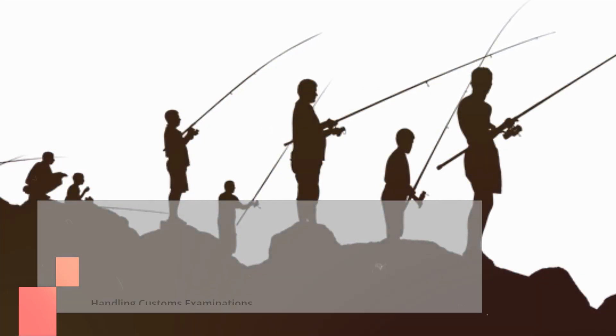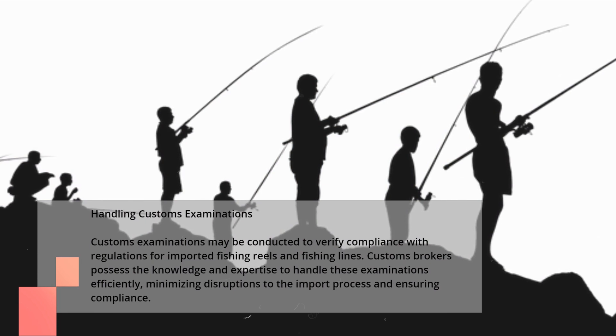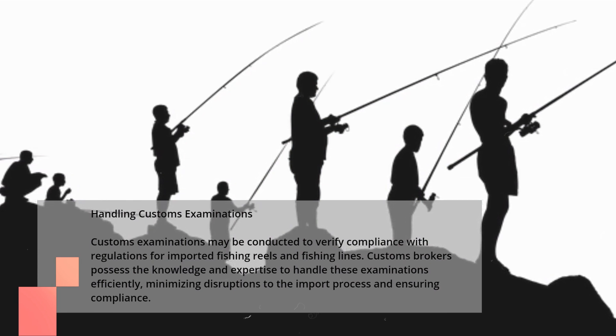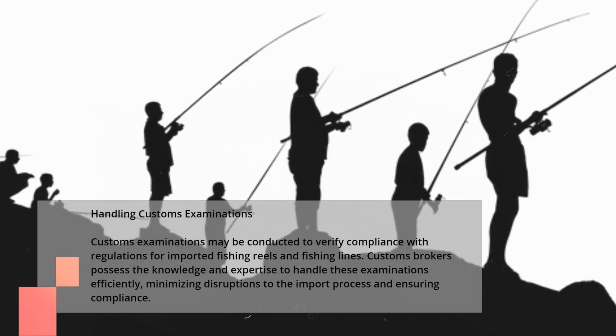Handling Customs Examinations. Customs examinations may be conducted to verify compliance with regulations for imported fishing reels and fishing lines. Customs brokers possess the knowledge and expertise to handle these examinations efficiently, minimizing disruptions to the import process and ensuring compliance.